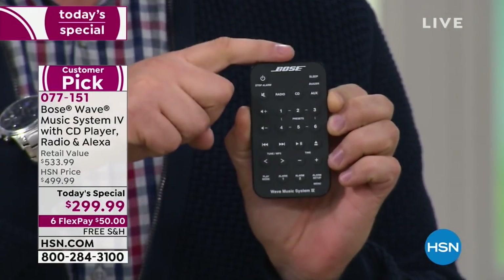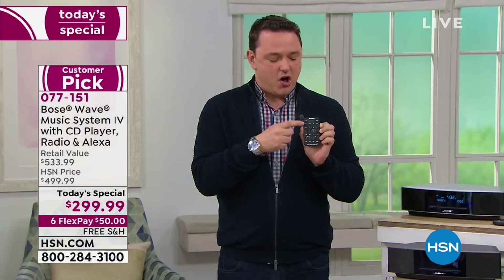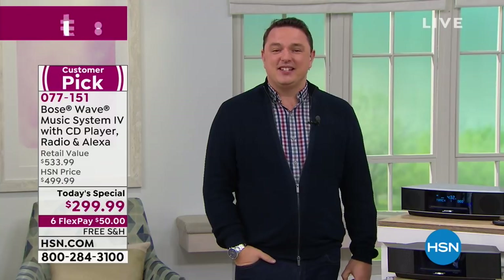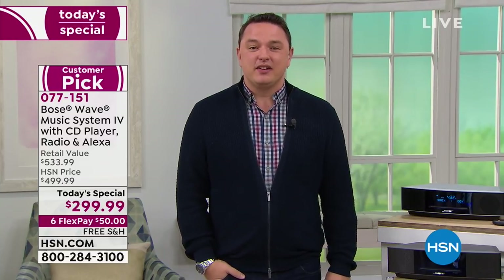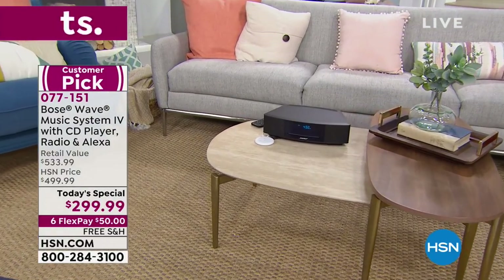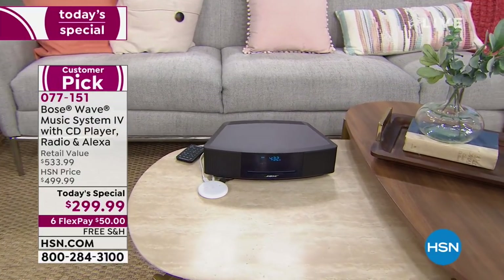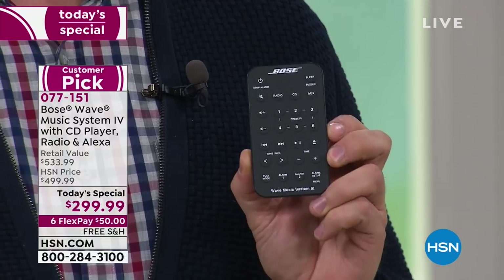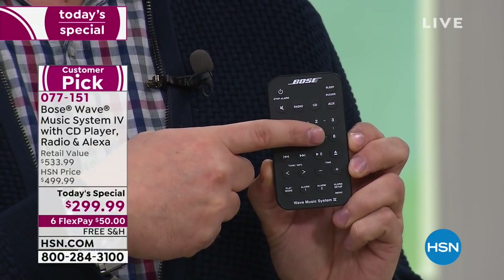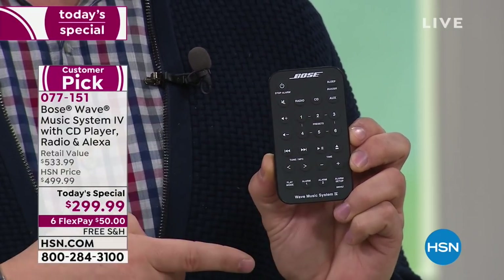The remote control has everything you need — turn the system on, turn the system off, and all the great benefits around radio presets. It has six buttons for AM and six for FM, so you can have one-touch access to your favorite radio stations. Down here you'll see alarm one and alarm two. Waking up to the Bose Wave Music System every morning is perhaps my favorite part of the day. You can set two different alarms so you and a partner can each choose when you want to wake up and what music you want to wake up to.